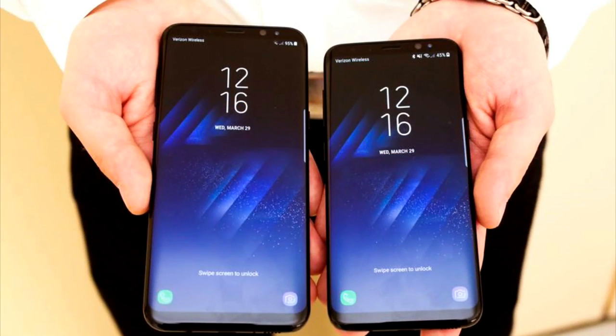The Super AMOLED capacitive touchscreen also comes with Corning Gorilla Glass 5 protection. The S8 has an iris scanner and a fingerprint reader on the back, which may take a bit of getting used to, along with an accelerometer, proximity sensor, compass, barometer, and heart rate monitor — which, while not entirely unique, are still some really cool features.